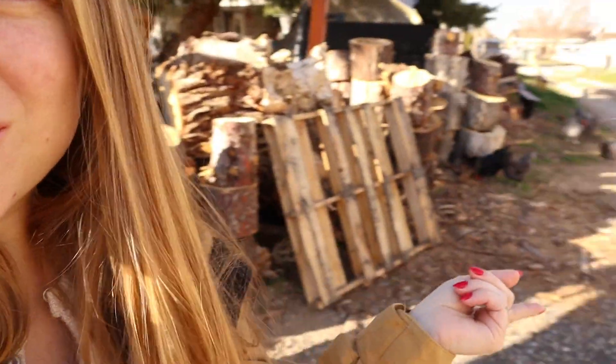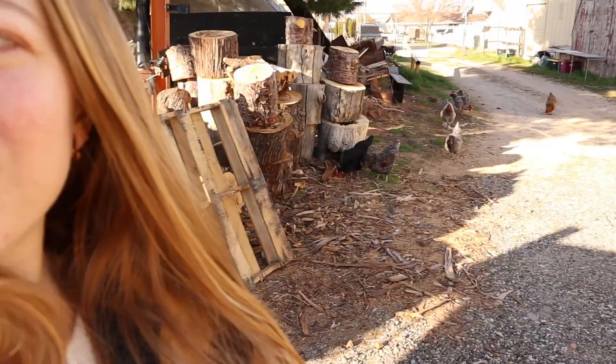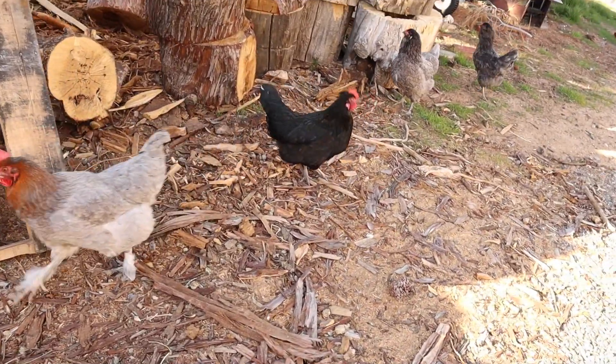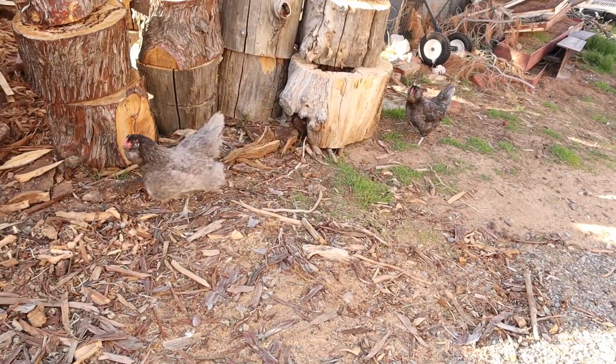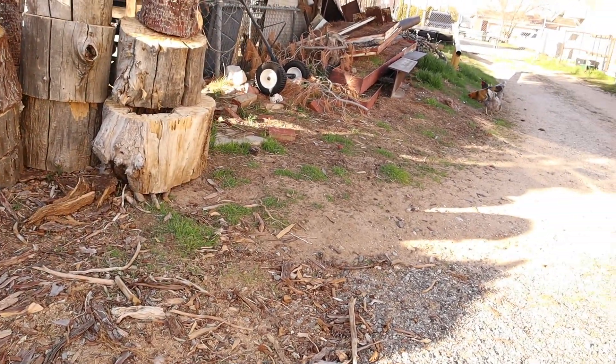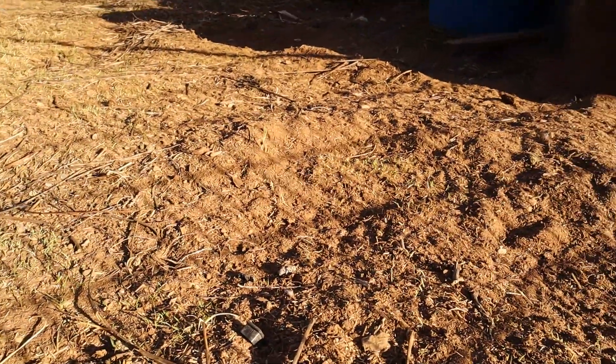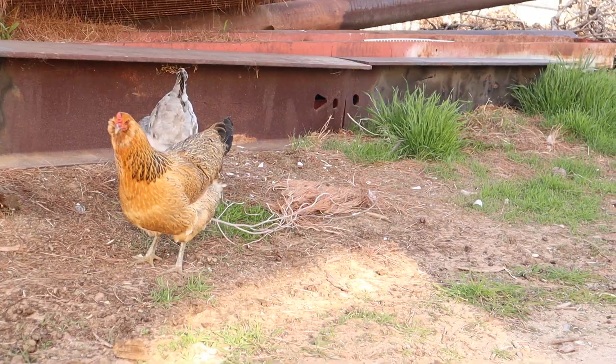We free-range our flock, but we usually have them in only one part of our pasture. Lately I've been letting them out to our full property. We're trying to get some of these weeds down — last year we had so many weeds after all the winter rain. They're hard at work! Last week there was grass a few feet high right here, and they make quick work of it.